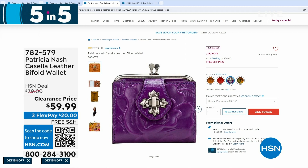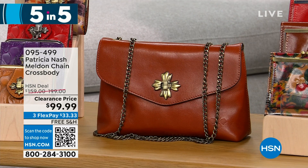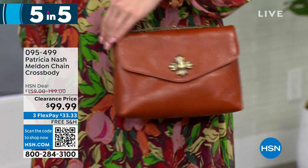Next is the Melden — a chain crossbody in beautiful leather. Only one option: Cinnamon Vintage, 155 left, half off at $99.99. It's adjustable with a chain-length crossbody, one zip pocket, and two slip pockets.